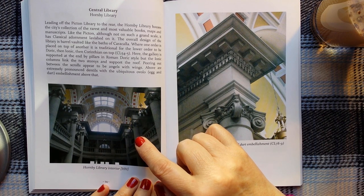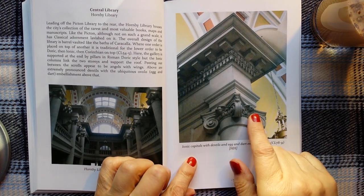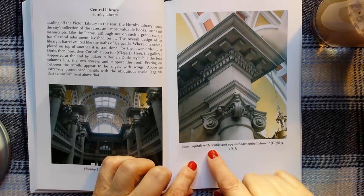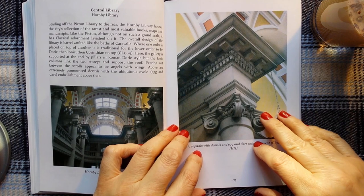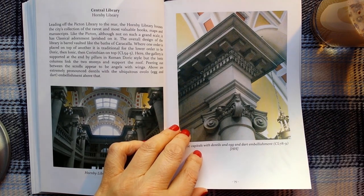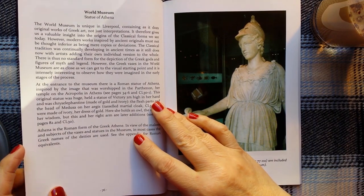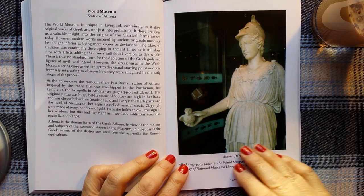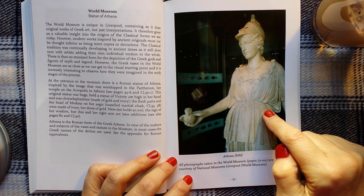This is the Hornby Library interior at the Central Library — iconic capitals with dentils and egg and dart embellishment. We also have the World Museum, and this is the statue of Athena.